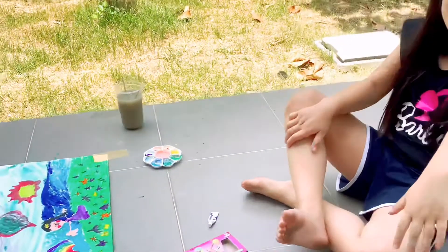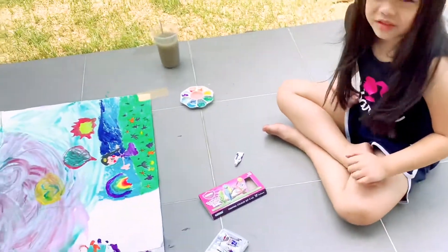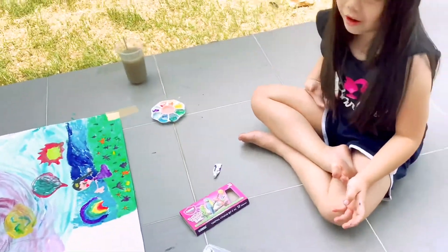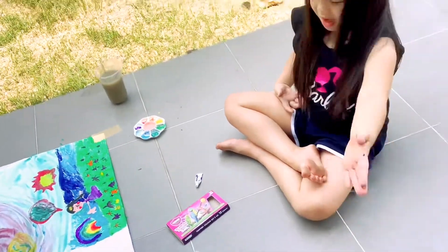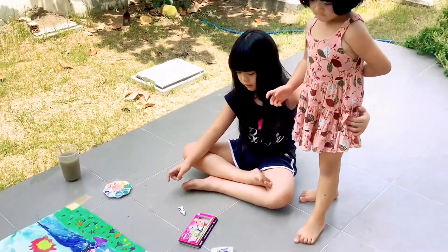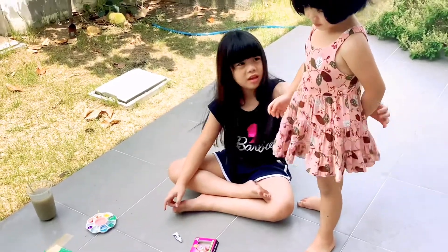Come on out, Kenta. My sister, come look at my painting. Isn't that cool? Isn't it beautiful?